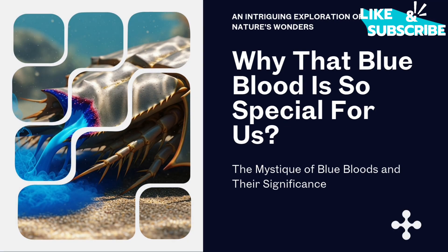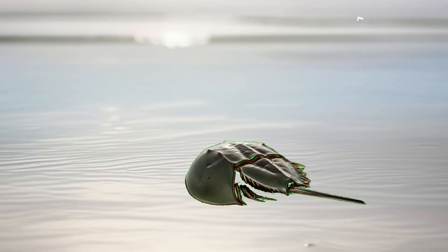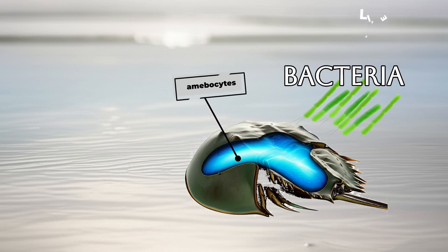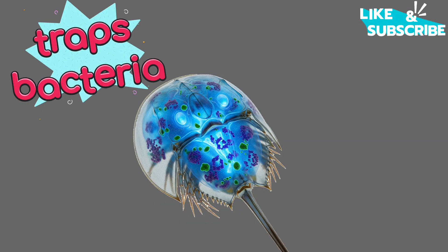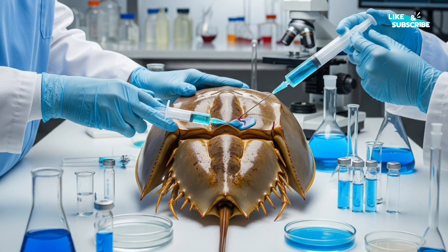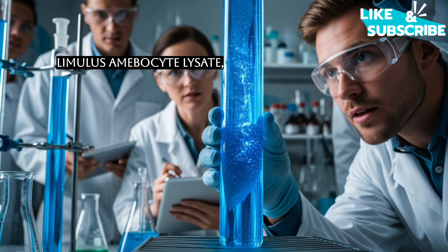Why is that blue blood so special for us? The amazing thing about the horseshoe crab's blood isn't just its color — it's what's inside it. Their blood contains special cells called amoebocytes. When these amoebocytes encounter harmful bacteria, they quickly release a substance that causes the blood to clot and form a gel. This essentially traps the bacteria and prevents the infection from spreading. Scientists discovered they could extract this clotting substance from the amoebocytes, and they named the resulting solution Limulus Amoebocyte Lysate, or LAL for short.